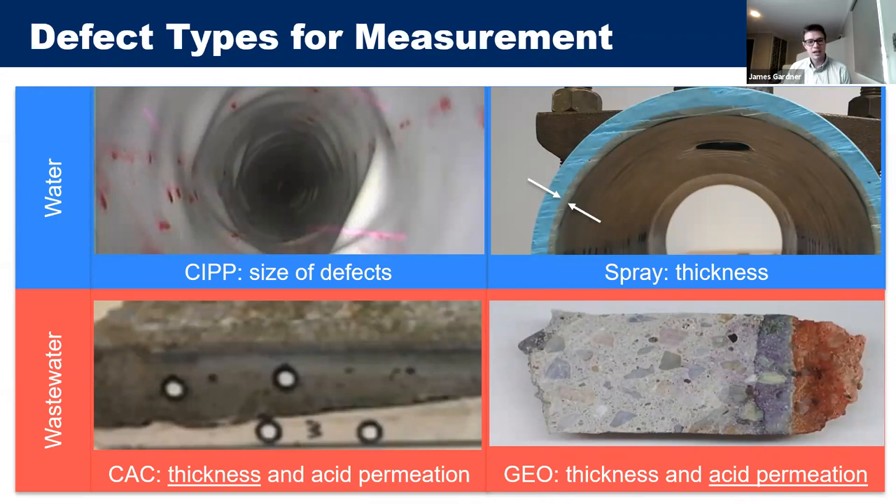For the CIPP liner, the size of defects is a key parameter — a bulge or bump can cause local stress concentration and reduce long-term liner life, and there is a critical defect size beyond which replacement is needed. For the spray liner, thickness of application is key. For calcium aluminate cements and geopolymers, post-application thickness was identified as most important. For long-term performance monitoring of geopolymers, acid permeation through the coating was identified as the most important parameter.